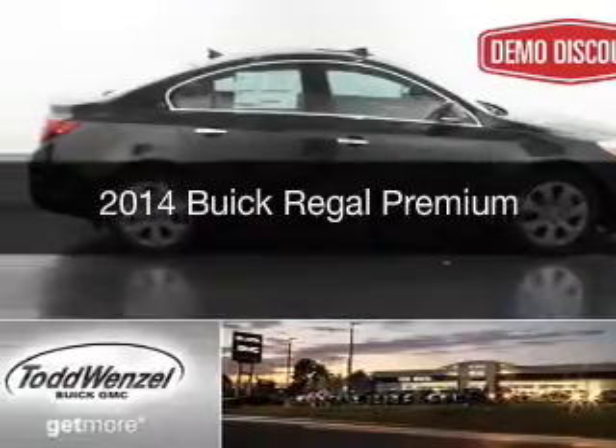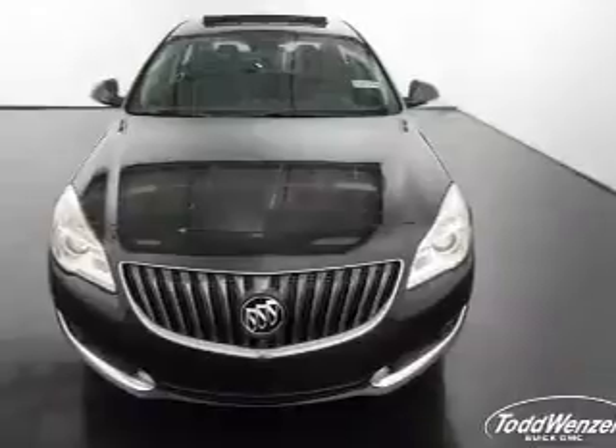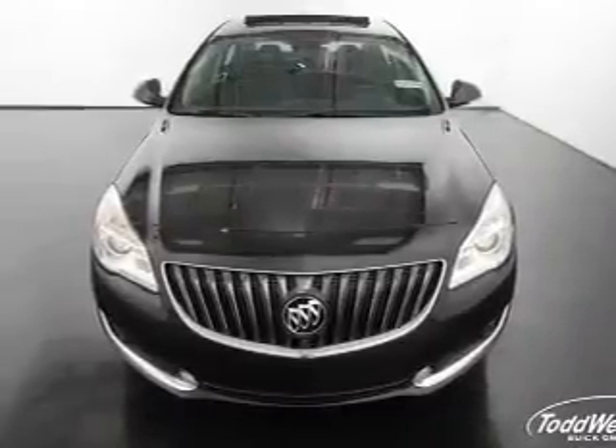This is a new 2014 Buick Regal. It's powered by front wheel drive, a 2.4L engine, and an automatic transmission.